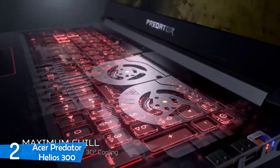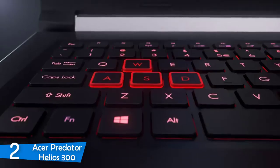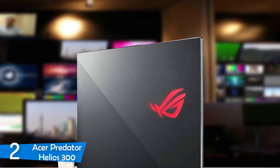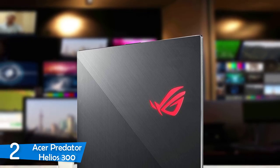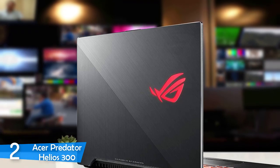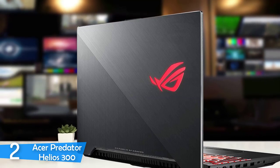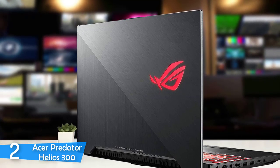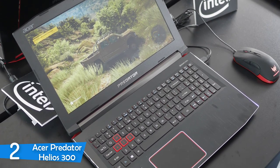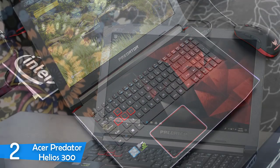Right from the get-go, you'll spot that the Acer Predator Helios 300 is a gaming laptop, thanks to its aggressive design, sharp angles, red highlights, and Predator logo. It's not very outlandish, but I wouldn't say it's an office laptop since it's pretty bulky. Its chassis is built with a matte black plastic giving it a simple look, though I wouldn't pack it in the office since it's guaranteed to attract a weird look. Overall, build quality is decent and feels very sturdy despite being mostly plastic — there's no flex nor any gaps in the body, and it's a little thick at 1.1 inches and a little heavy at 5.5 pounds.